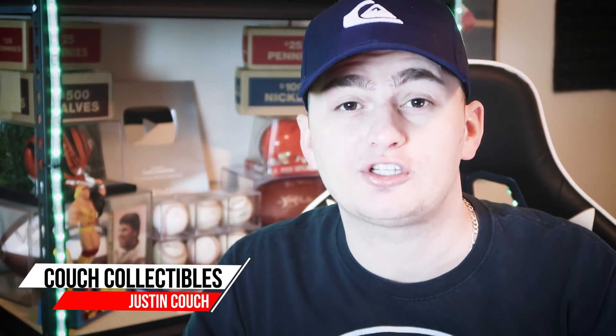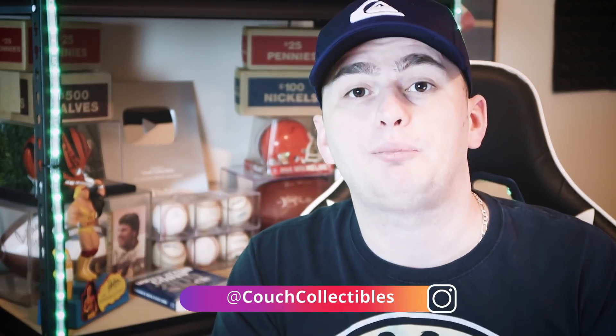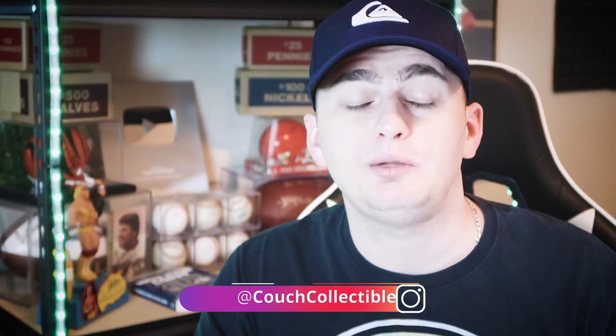Welcome back to Couch Collectibles, hope you guys are having an awesome day. I get hundreds and hundreds of emails and comments every single day. If you want me to review your coins, press the blue join button and become a level 2 or level 3 member. You can send pictures of up to 10 different coins a month to my email for review — whether I think they're errors or if you should get them graded.